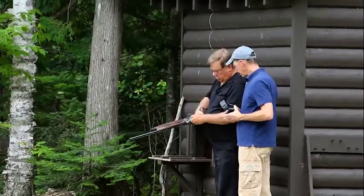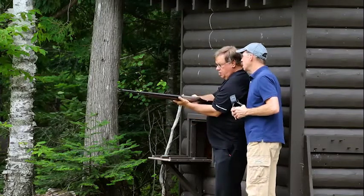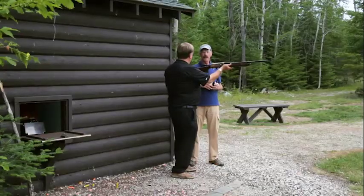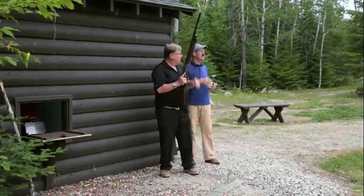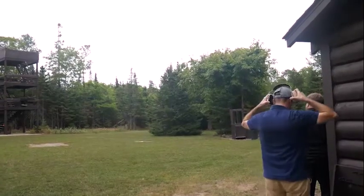All you have to do is put a shell in the chamber, safety's on, keep the muzzle pointed in a safe direction, close the chamber, and it's ready to shoot. Well, I'm gonna let you show me first because I've never — I ain't never not no shot a gun before — so why don't you show me and I'll just stand at a safe distance. Okay, I believe in you, Tim, I'll be back here.